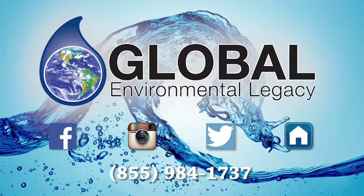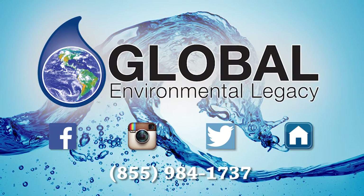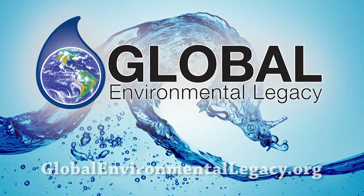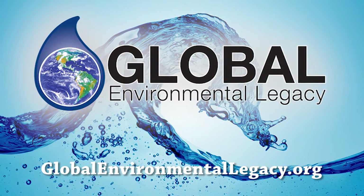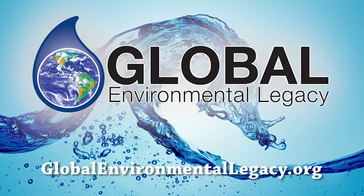Follow us while we vet these technologies for the application of extracting glyphosate and related products from global water systems. Find out more at globalenvironmentallegacy.org — The Global Water Improvement System: A Zero Footprint Technology.